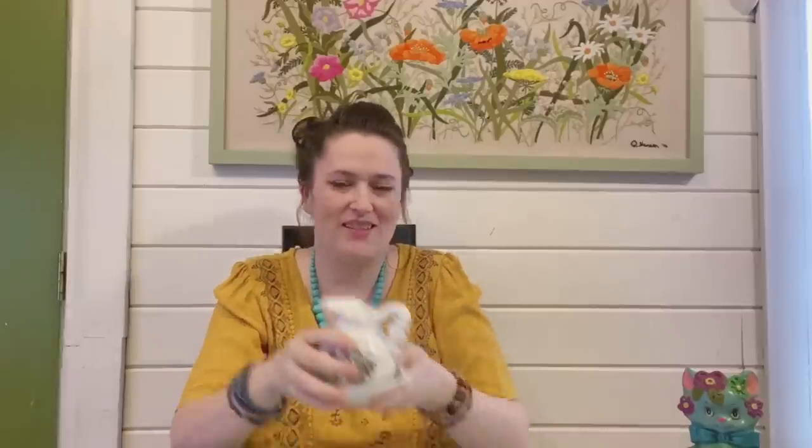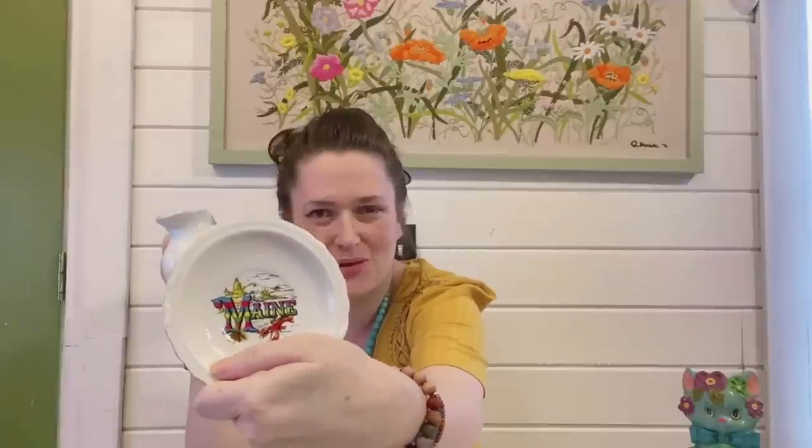I picked up this state of Maine souvenir with a little picture and base. It has the same design on both — the lobster, pine trees, pine cones, and mountains. A lot of people think of Maine and only think about the coast and lobster, but we actually have a lot of really cool things inland as well: Acadia National Park, Baxter State Park, lots of lakes, great hiking and camping. I'm glad this souvenir featured that — it wasn't just about the lobster. That was $5, so a really good deal.